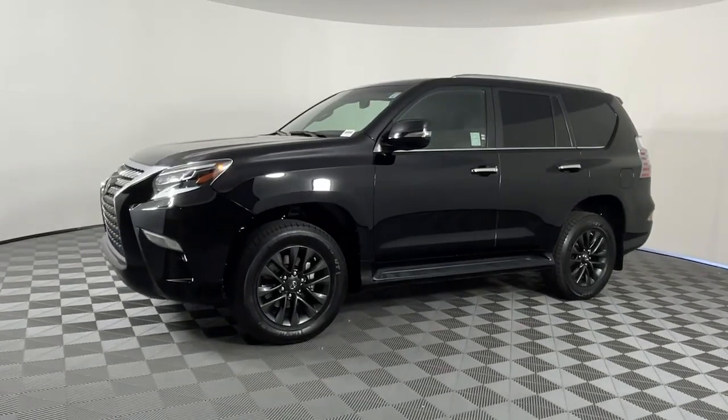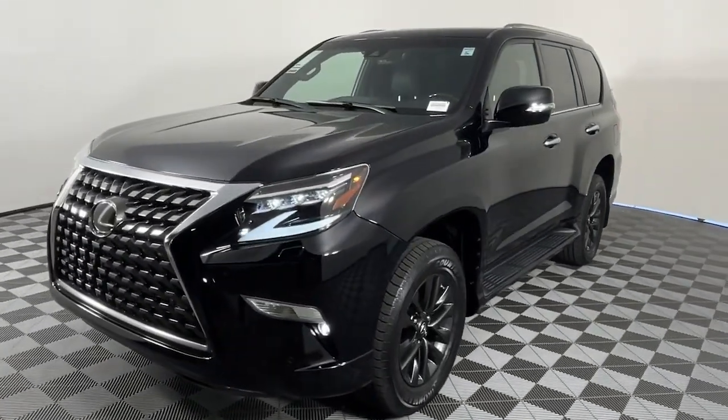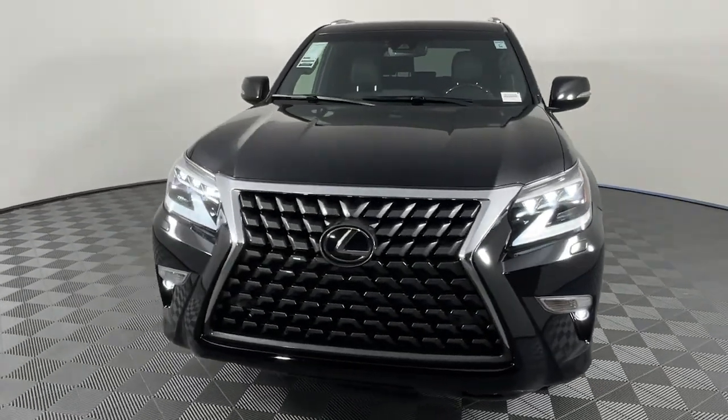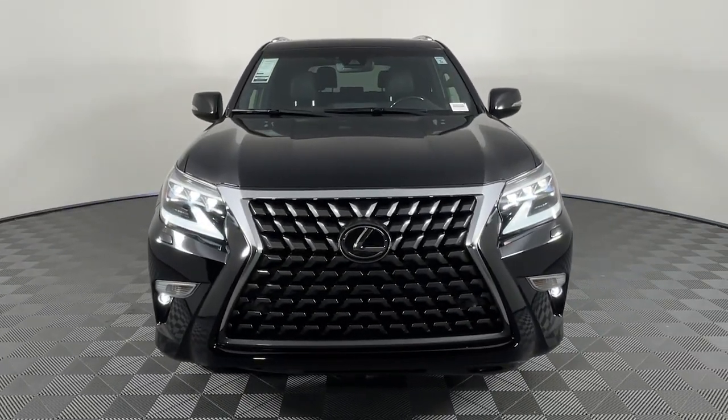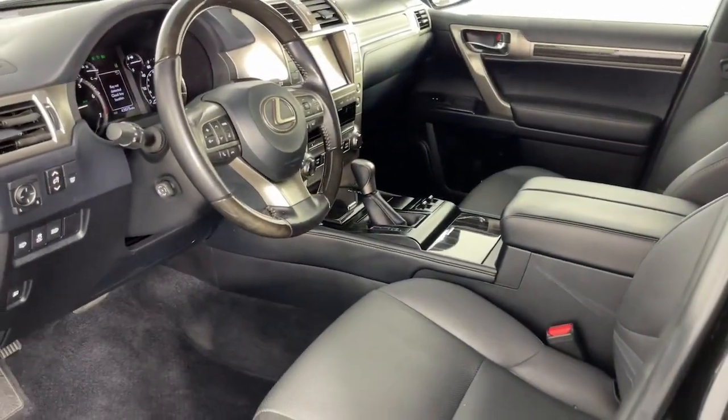These are just some of the great options this vehicle comes with: heated driver's seat, keyless entry, moonroof, power passenger seat, heated mirrors, backup camera, satellite radio, power driver seat, electronic stability control, aluminum wheels.